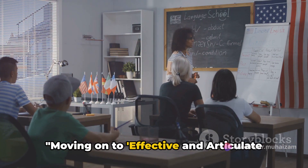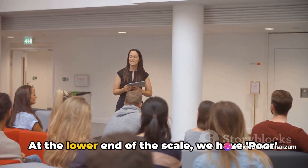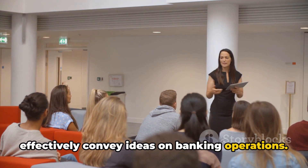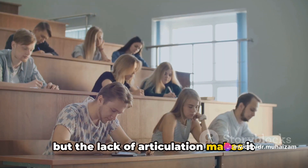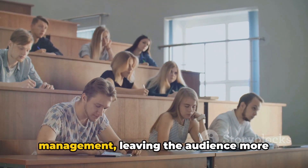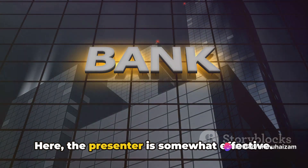Moving on to effective and articulate delivery of ideas. This is where your communication skills really come into play. At the lower end of the scale, we have poor — this is when a presenter struggles to effectively convey ideas on banking operations. They may be able to explain the basics, but the lack of articulation makes it difficult to understand more complex concepts. For instance, they might stumble through an explanation of foreign exchange management, leaving the audience more confused than enlightened. Next, we have fair — here, the presenter is somewhat effective.